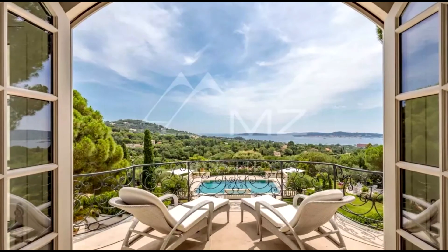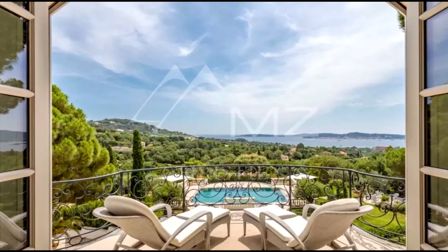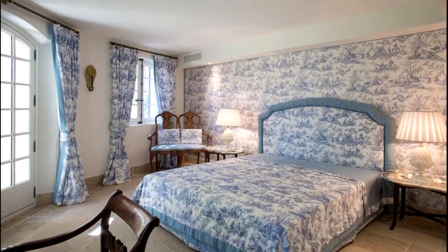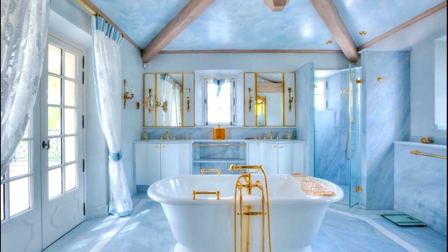The main villa also has a terrace with fantastic panoramic sea views. A master bedroom and two guest bedrooms, each with en-suite bathrooms, complete the main villa.